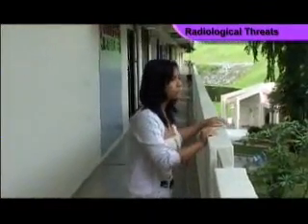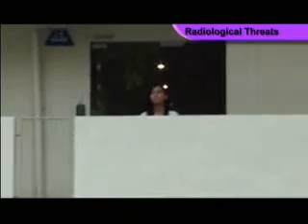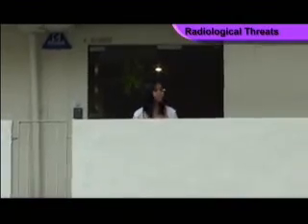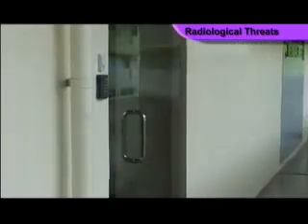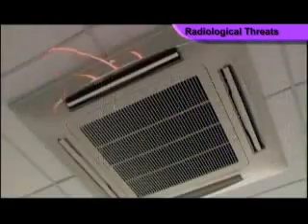If there is a radiation release near your building, check if your unit is damaged. If it is stable, remain in your unit, close all doors and windows, and turn off all ventilation systems.